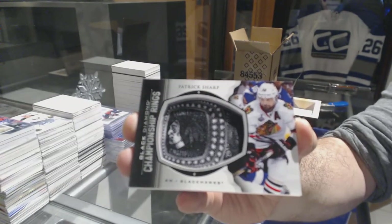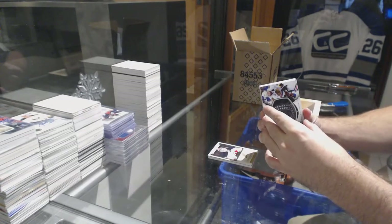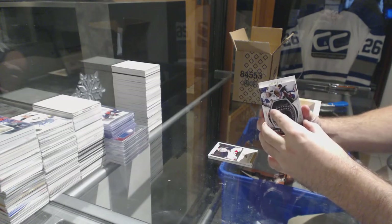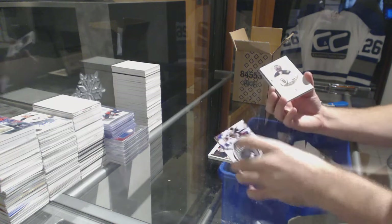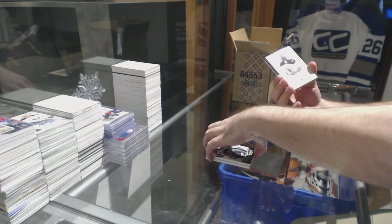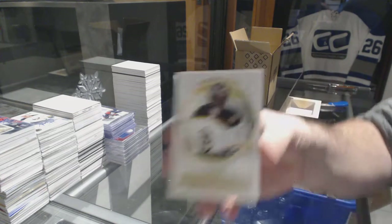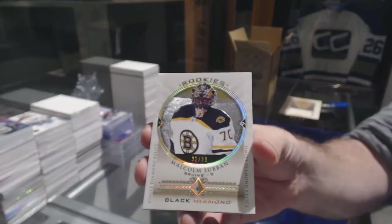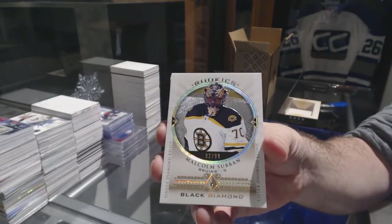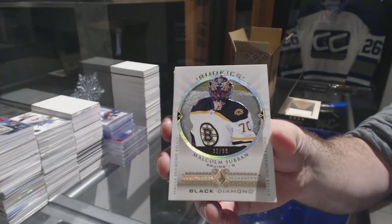Patrick Sharp Diamond Time — boom boom boom boom, not a bad one, number 299 Diamond. For the Boston Bruins, Malcolm Subban. Malcolm Subban for the Boston Bruins.